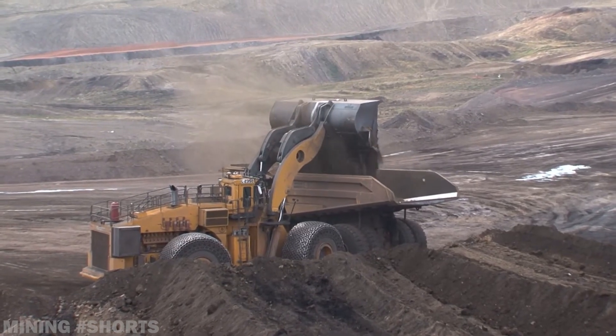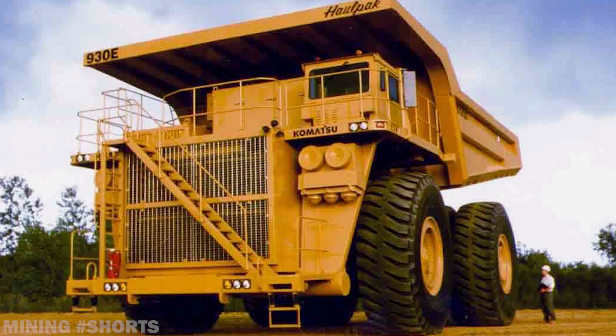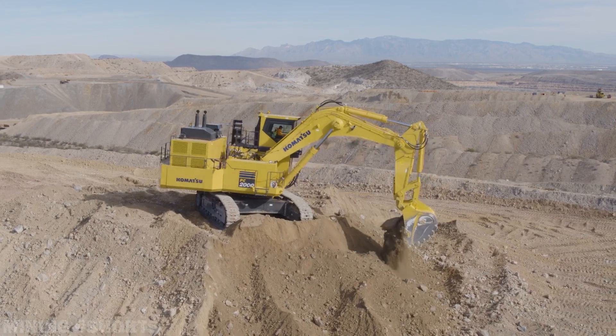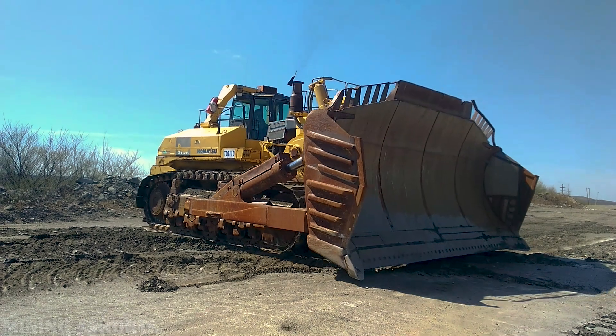In less than four decades, Komatsu established itself as one of the most important actors in the mining industry. On average, the Japanese brand holds a 15% share of the global construction and mining equipment market, ranking second after Caterpillar, which holds around 20%.